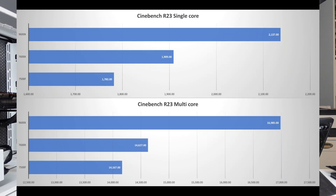Starting with Cinebench R23 single-core, we see pretty good performance increases across the CPUs: the 7600X is 7% better than the 7500F, and the 9600X is 12% better than the 7600X. For multi-core, the 7600X is only 3% better than the 7500F, but the 9600X is 16% better than the 7600X.